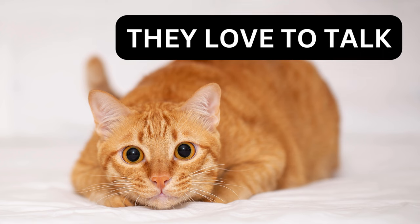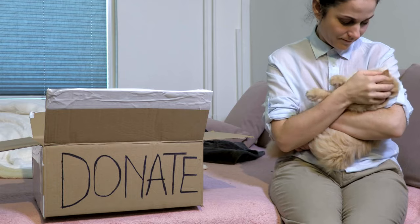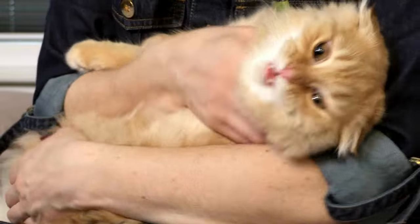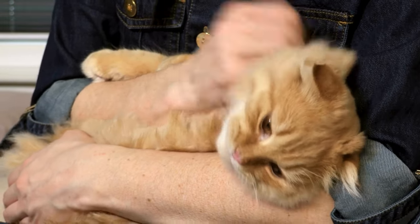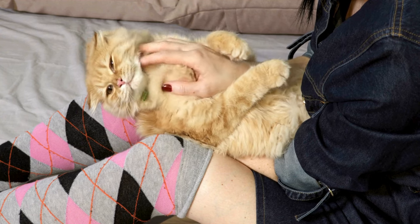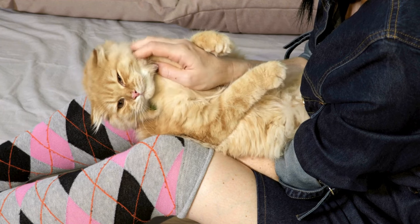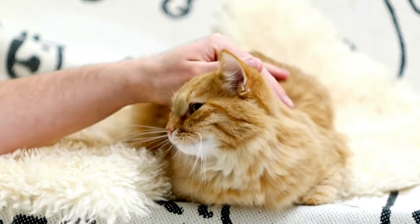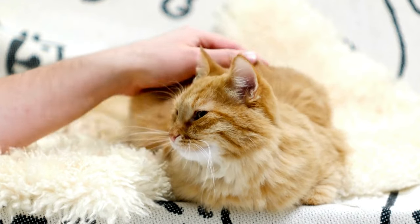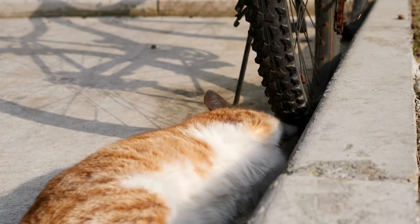Ginger cats love to talk. Anyone who has lived with one of these orange felines can report that they're very talkative. Their gregarious voices emit a variety of sounds like chirping and trilling, and while other cat types may typically vocalize only when they're hungry or want to go outside, gingers seem to use their voices for their own pleasure, and their pet parents. From self-reported surveys to vets and zookeepers, the numbers are in — ginger cats, by far, vocalize the most.